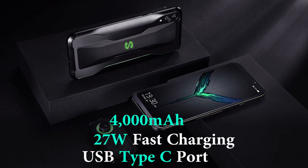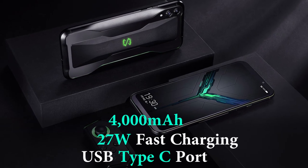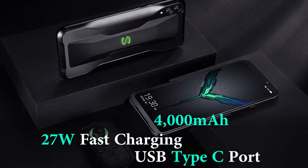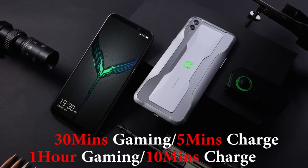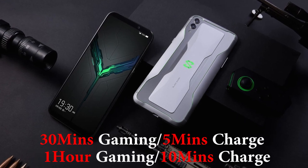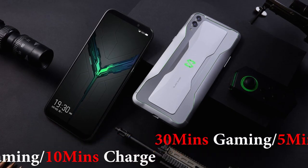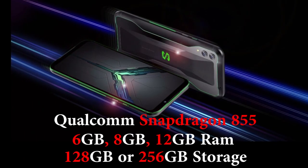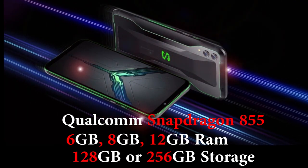The Black Shark 2 also features a 4000 milliamp-hour battery that supports 27-watt fast charging through the USB Type-C port. According to Xiaomi, that means 30 minutes of gameplay with a five-minute charge, and one hour of gameplay with a 10-minute charge.